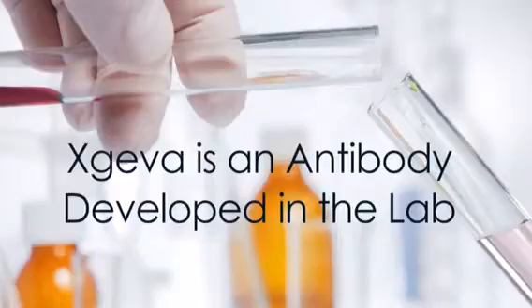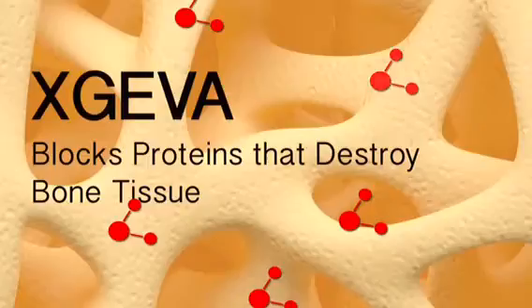When cancer has metastasized to the bones, it causes weakening of the bones. Xgeva counteracts this process and strengthens the bones so they don't hurt, break, or cause high levels of calcium in the blood. Xgeva is an antibody developed in the lab that works on bone cells, helping to keep bones stronger by blocking proteins that destroy bone tissue.